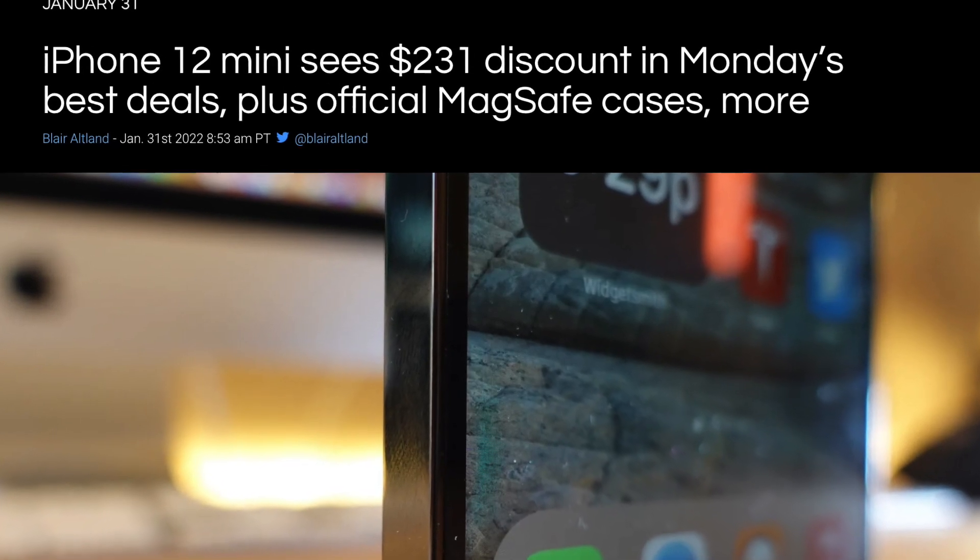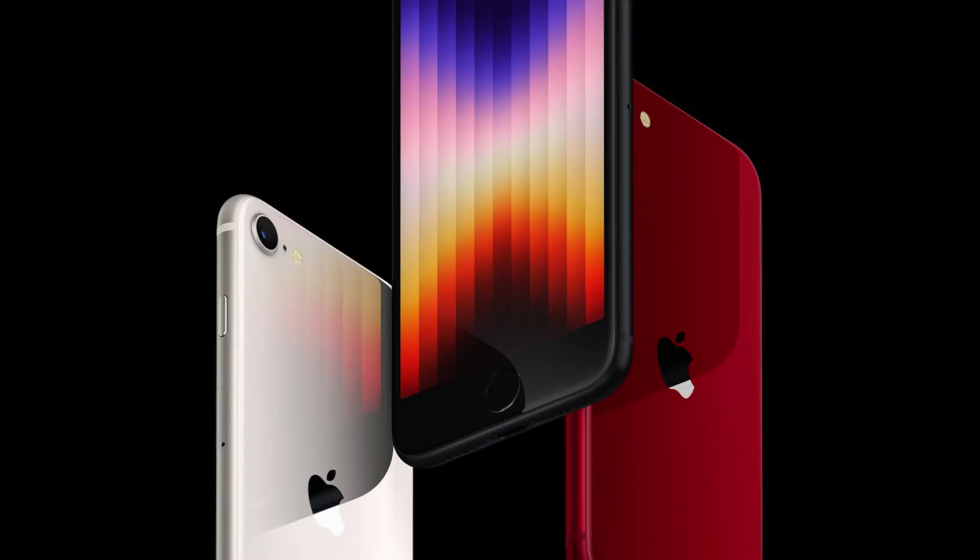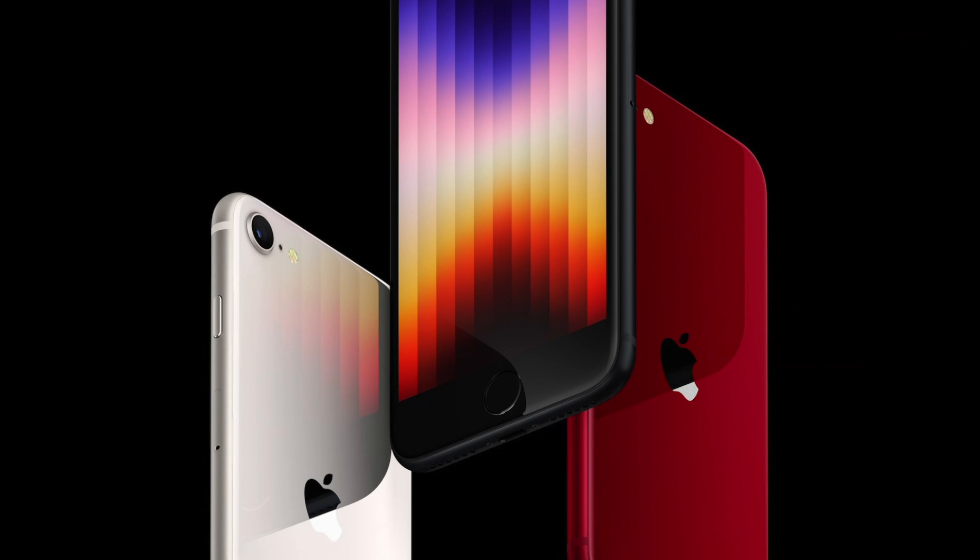I'm sure you could find the 12 mini for that price right now through third parties. So once again, do remember that you could consider older iPhones instead of this new iPhone that's basically an iPhone 8.